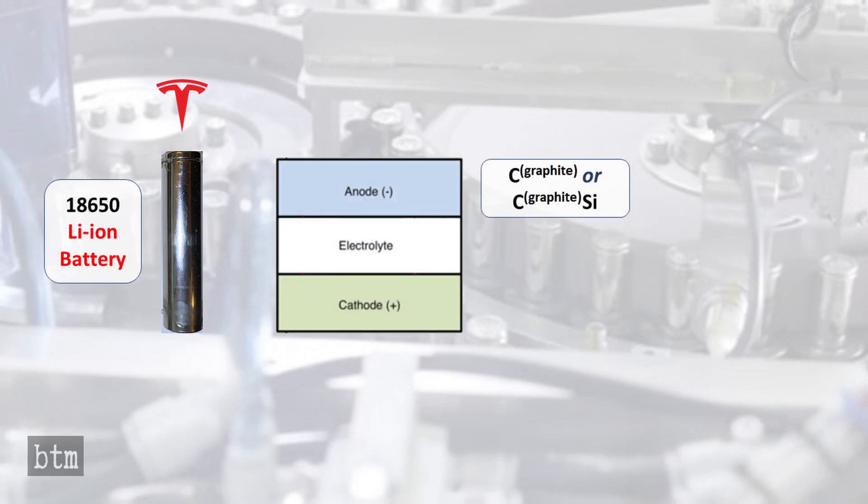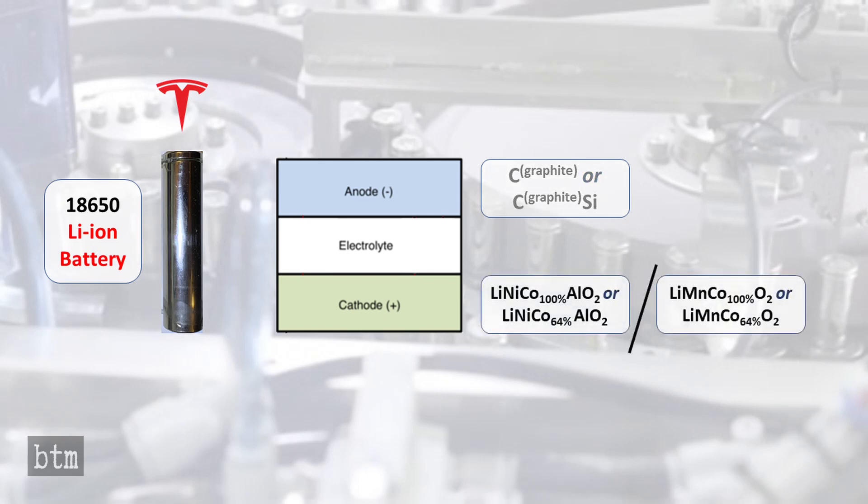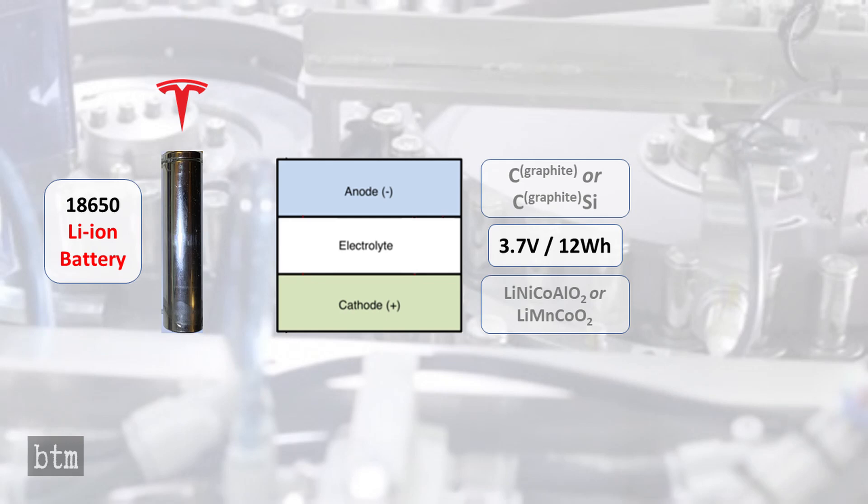The 18650 has been manufactured in two different anode chemistries — either all graphite or graphite silicon — and two different cathode chemistries, with the later variant containing less cobalt than the earlier variant. The 18650 generates 3.7 volts and 12 watt hours of energy.